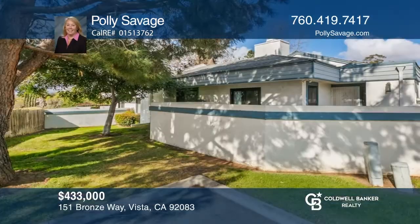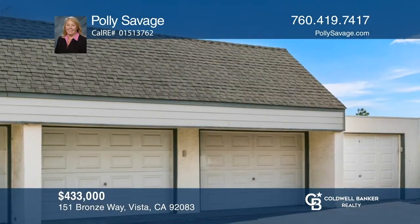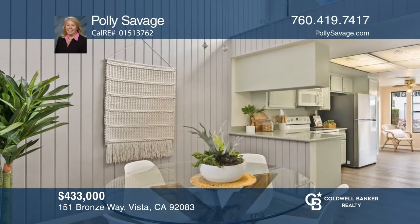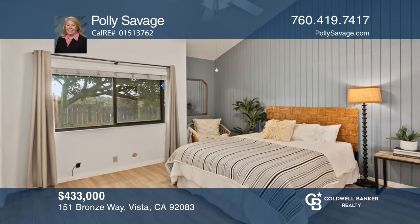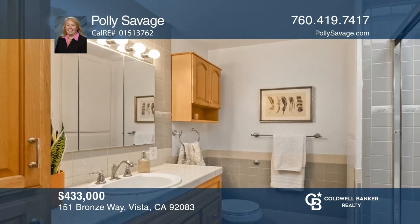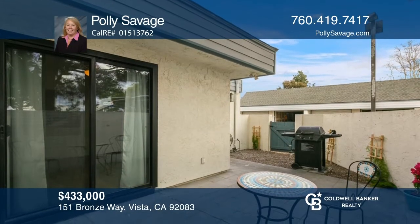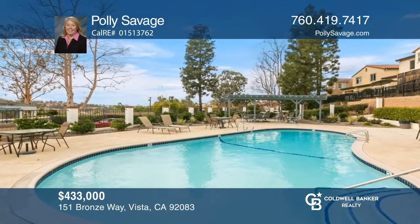This lovely and private end unit is sited in a charming gated community adjacent to a verdant, park-like space. It offers two bedrooms, two baths, a one-car garage, and an assigned parking spot. Upon entry, you're greeted by vaulted ceilings, a brick fireplace, and newer flooring throughout. Adjacent to the living room is the dining area and eat-in kitchen with a breakfast nook. The main en-suite bedroom offers vaulted ceilings and an accent wall. The second bedroom features a slider to the patio. Community amenities include a pool, fire pit, and picnic tables. See it today with Polly Savage.